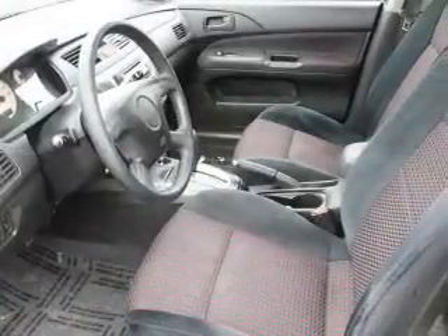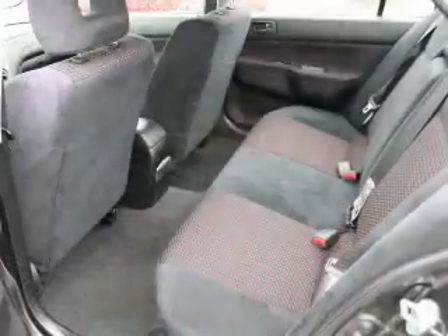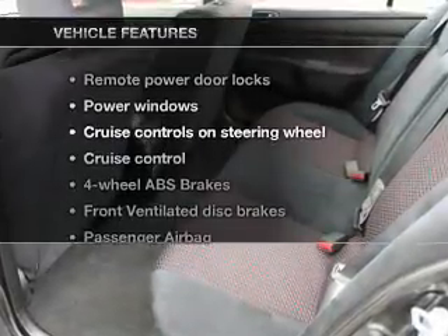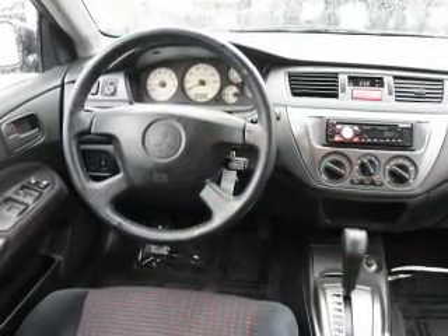Premium wheels give a more luxurious look. The anti-lock braking system will keep you safe on the road. Plus, enjoy these notable features that are included in this vehicle: power door locks, power windows, and cruise control.